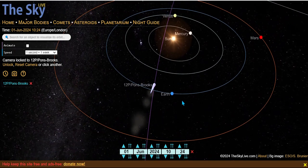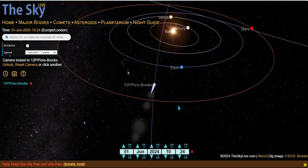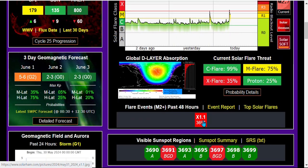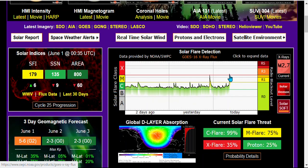I strongly believe there's a connection, but since we have a blackout on the spacecraft we cannot see other features that we've normally seen provided in the past. On the Solar Ham site, he hasn't updated it yet.